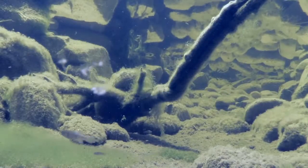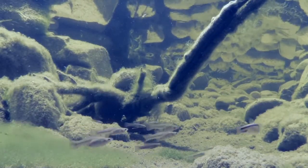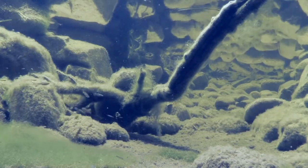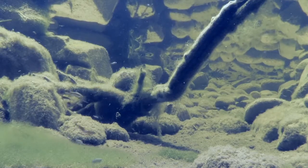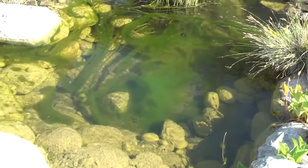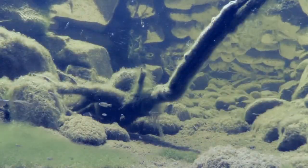The Gila Topminnow has a lifespan of approximately one year. To accommodate for the short lifespan, Gila Topminnow reproduce several times in that year. Females give birth to live young and are able to carry several broods in various stages of development at the same time, with typically 10 to 15 young per brood. The appropriately named Topminnow spends the majority of its time near the water's surface, feeding on small crustaceans and insect larvae, particularly mosquito larvae, as well as plants and decaying matter.